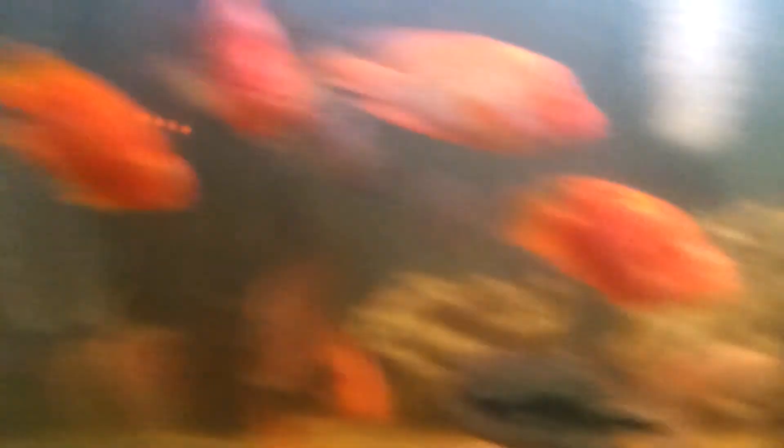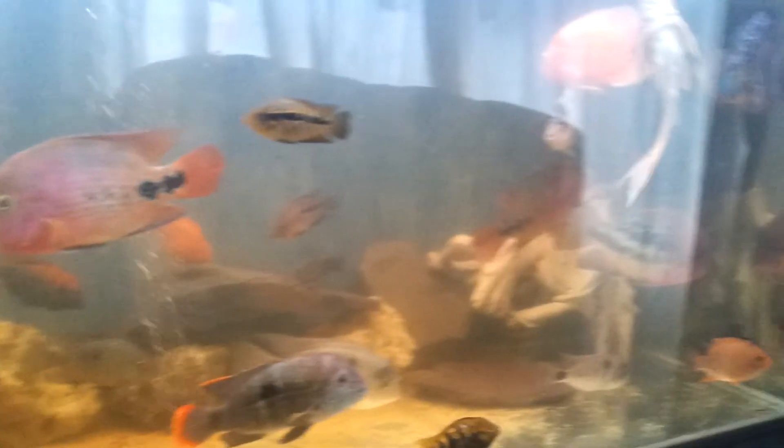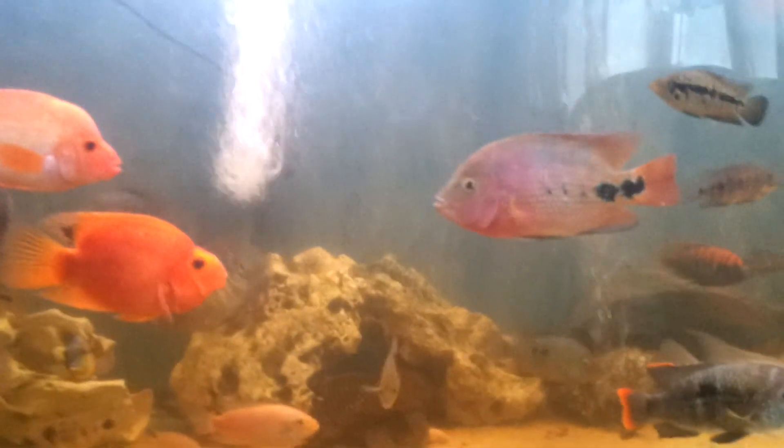That's it really, lads - just some update on my Short Body Red Texases. Stay tuned for another one of my aquarium stories that I'm going to bring to you. Holla at your boy, dips it!